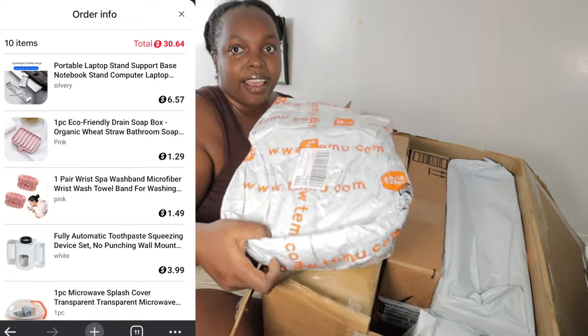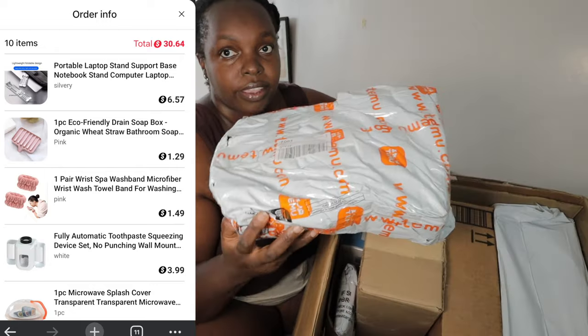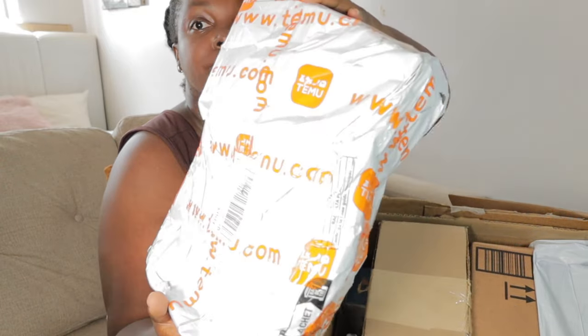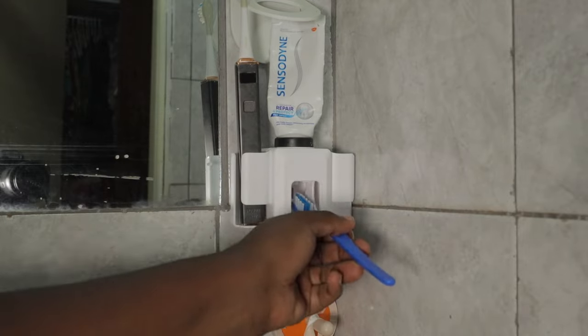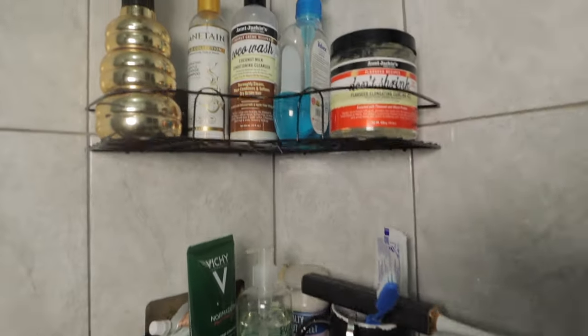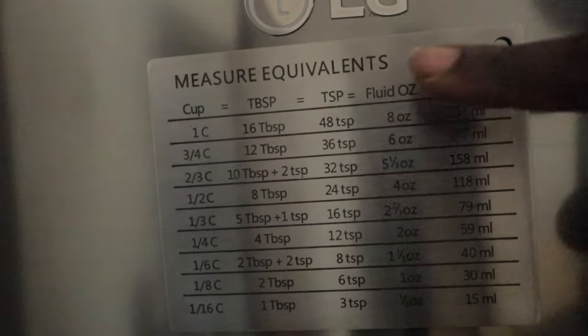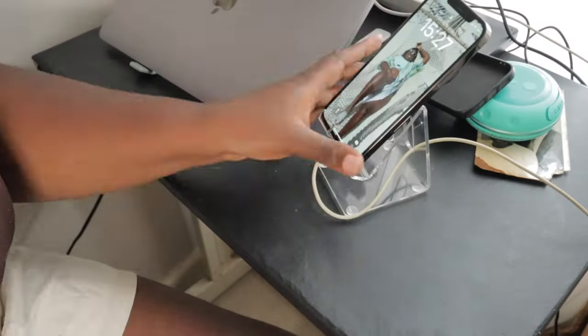These are the things I like to buy at Temu — I highly recommend household and bathroom things. I spent $30 on Temu and got 10 items. I'll be unboxing and reviewing kitchen and home gadgets, skincare products, tools, and much more. So stay tuned, and like, comment, and subscribe.